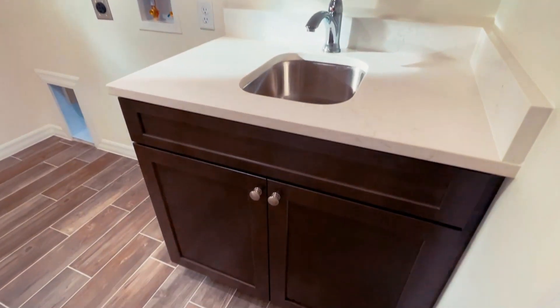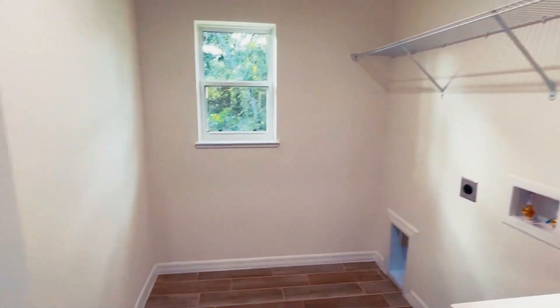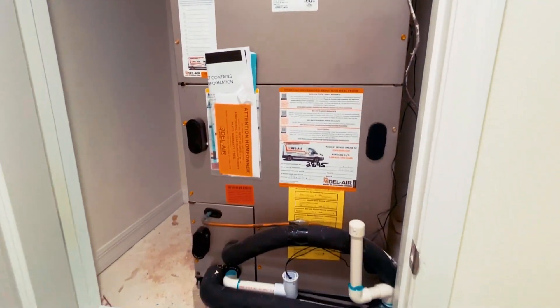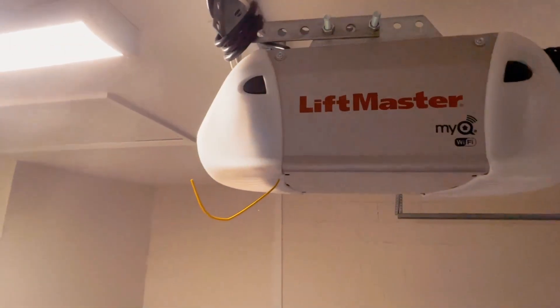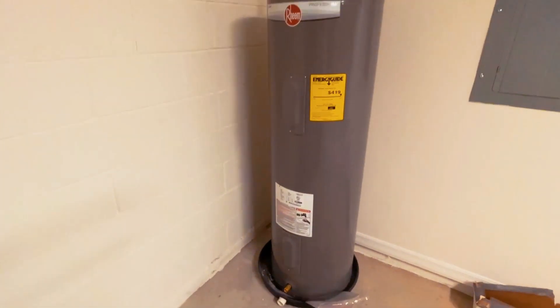This home is brand new, built in 2022. There are similar models with this Lexar Homes builder, and they ensure it is an open-concept living area. If you're thinking about buying or selling here in Ocala, the price points for new construction are anywhere from $270,000 all the way up to $320,000, depending on the floor plan.